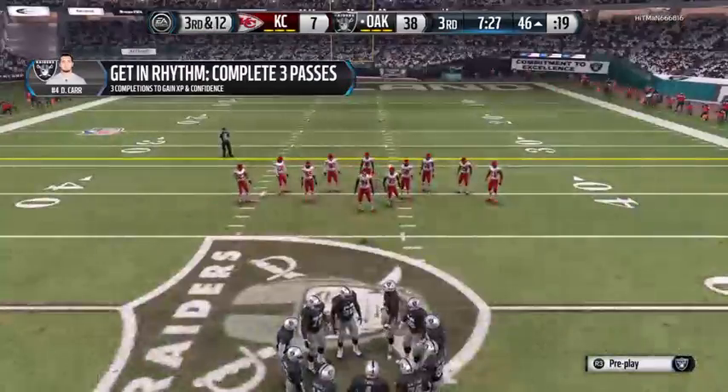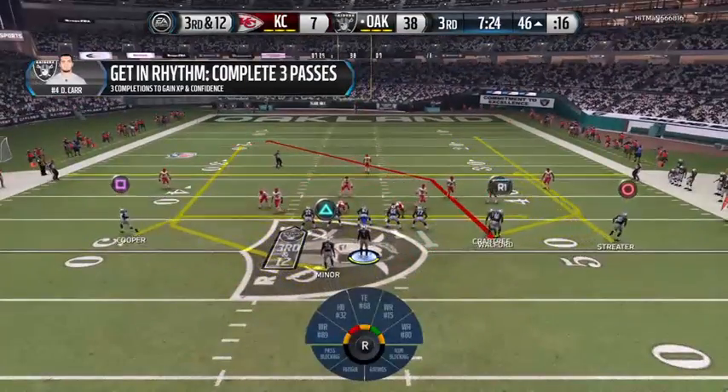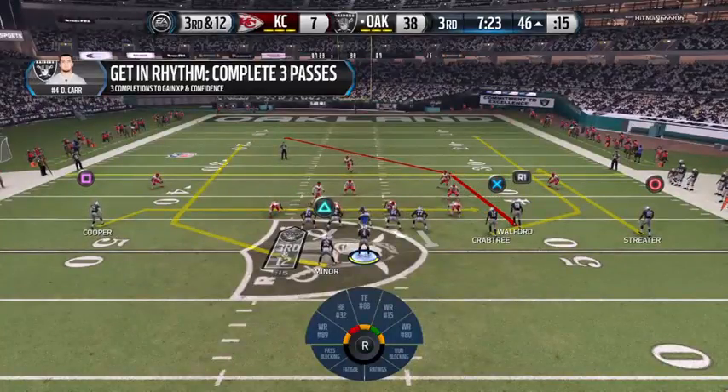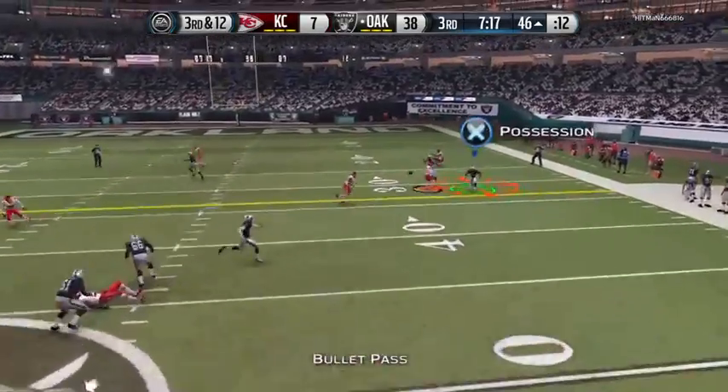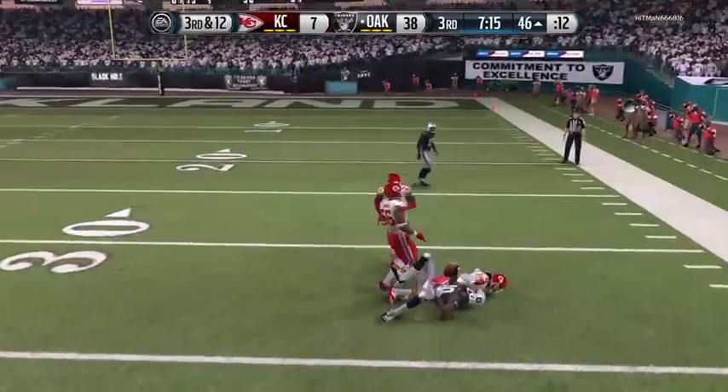This is third down. The Chiefs with a nickel look here on defense. Carr is going to take it from the gun. The Raiders get a first down.